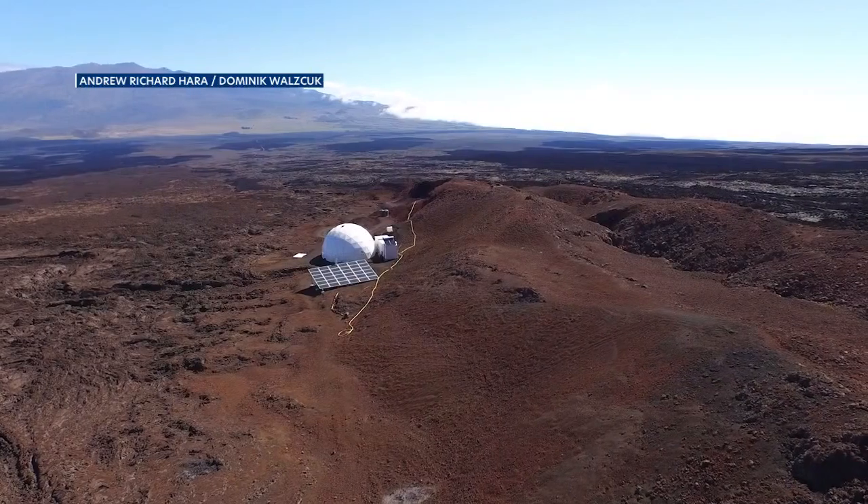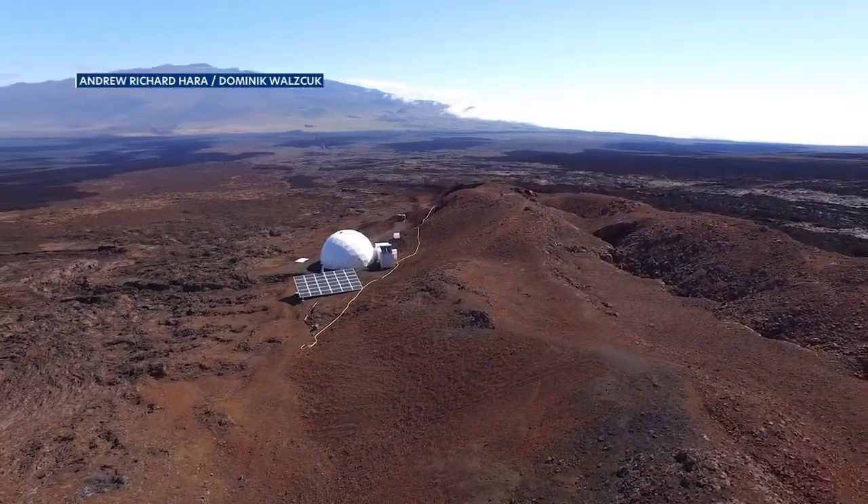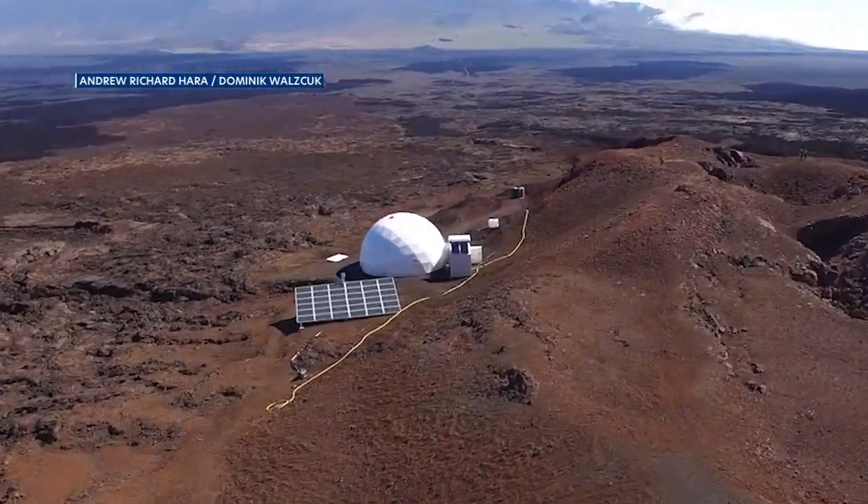If the flow from vent four picks up, then it will probably surround the habitat — hopefully not run over it. Investigator Kim Binstead from UH says some fresh volcanic rock will make their next mission even more exciting.